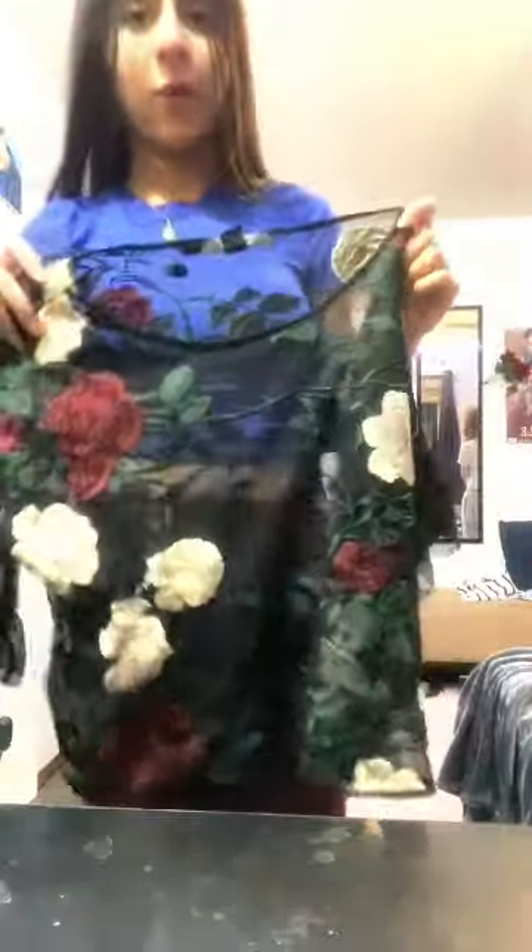Next we have this yellow tank top — it's got like a weird shoulder thing — it's from Shein and it is a keep. Then we have this cute floral top from Forever 21 and it's a keep. Next we have this yellow top from the thrift store and it is a discard. Next we have this top from Winners and we're not keeping this.